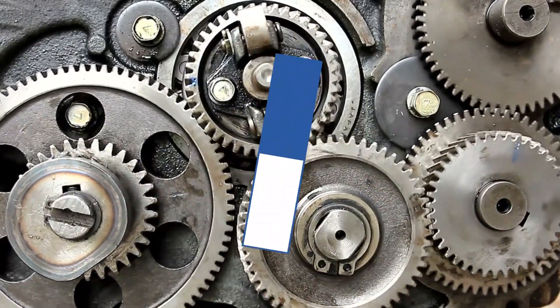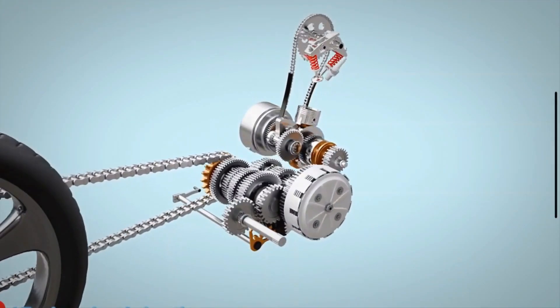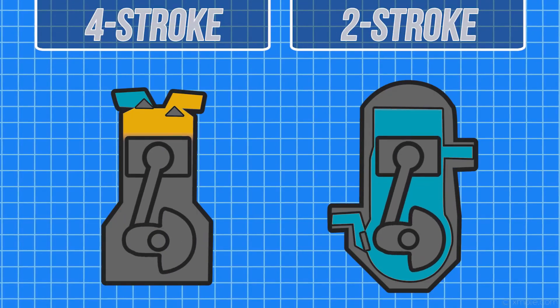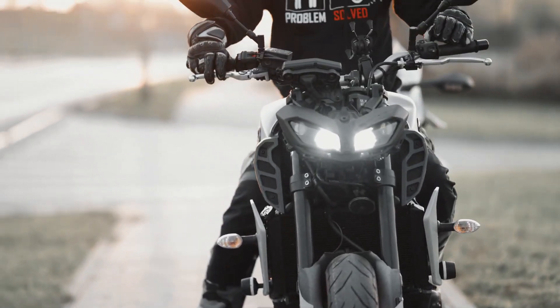However, two-strokes do have their drawbacks. They tend to be less fuel-efficient and produce more emissions compared to four-strokes. Additionally, they require a mix of oil and fuel, which can be a bit inconvenient for some users.